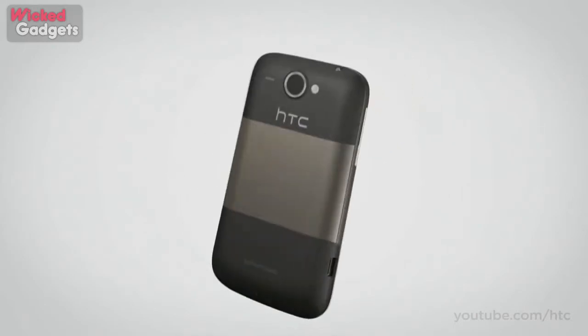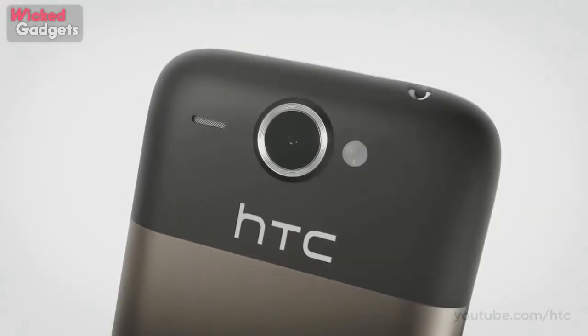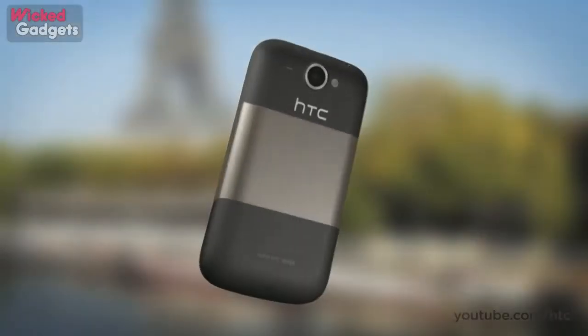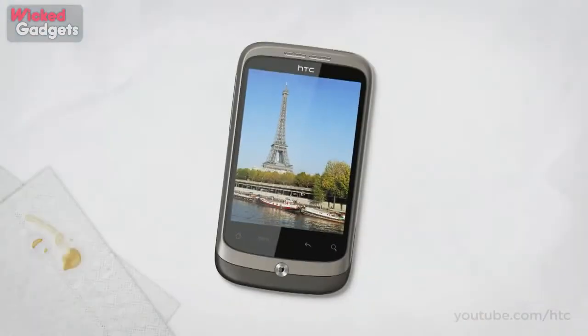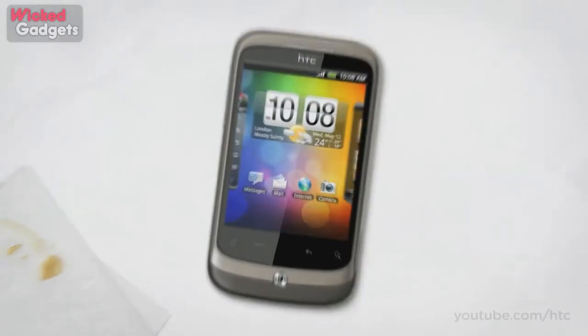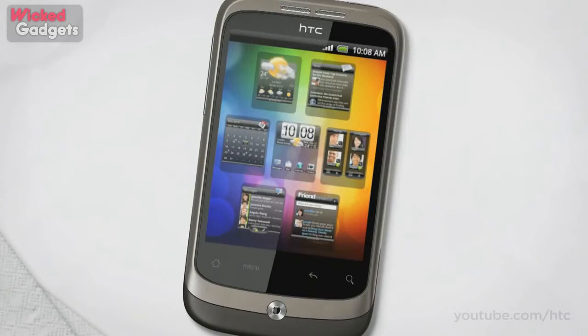We've added a 5 megapixel video camera on the back. And so you can browse through your photos once you've taken them, we've given the HTC Wildfire a big screen. It's an advanced touch screen too — if you pinch your home screen, your home panels turn into mini thumbnails. You can see them all at a glance, and when you've found the one you want, just tap.